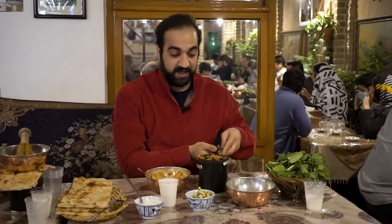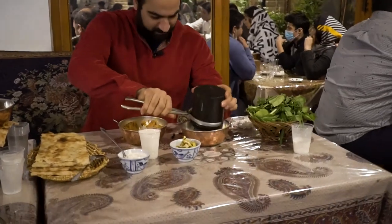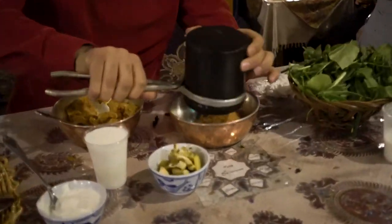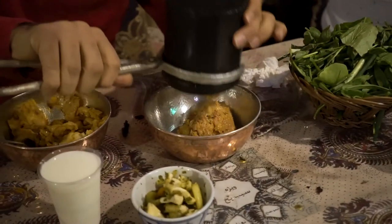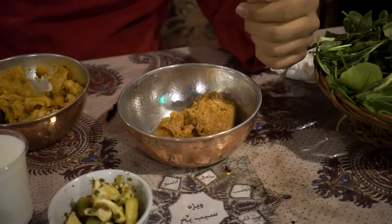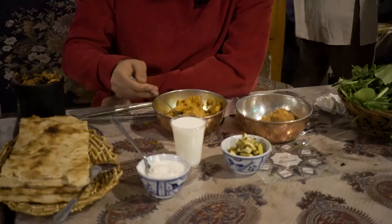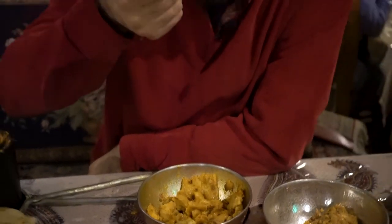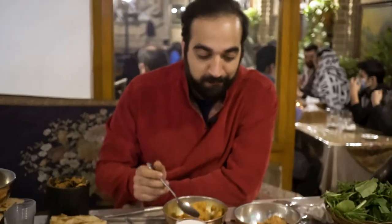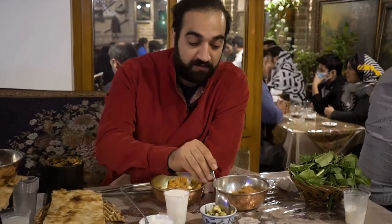Now I have to empty the pot into the bowl. This is the product of all that mashing. Voila — you can see how it looks. I'm gonna taste it, and this is how it's done. You get a spoonful of this, then you go in for the pickle.